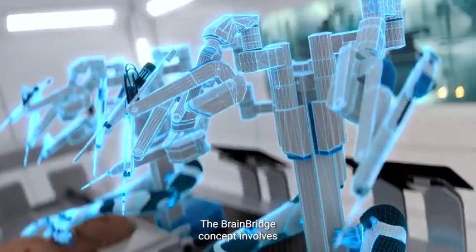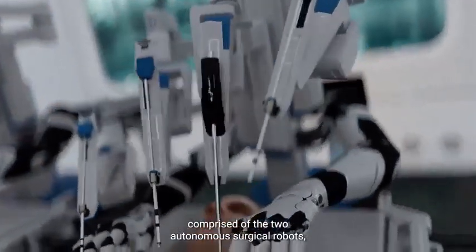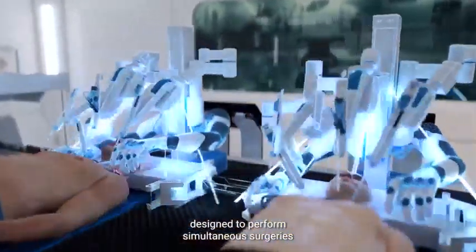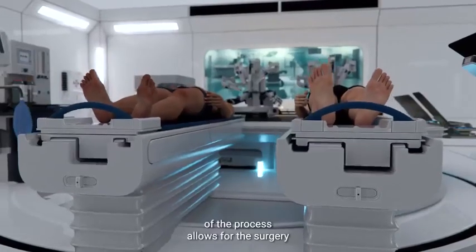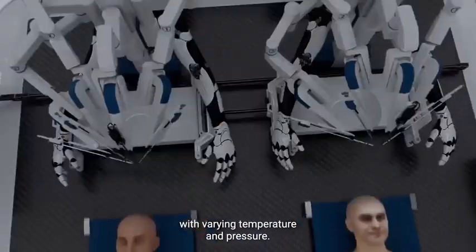The BrainBridge concept involves the use of an integrated robotics platform comprised of two autonomous surgical robots designed to perform simultaneous surgeries on two bodies, side-by-side, within a single set-up. The complete robotization of the process allows for the surgery to be performed in an environment with varying temperature and pressure.